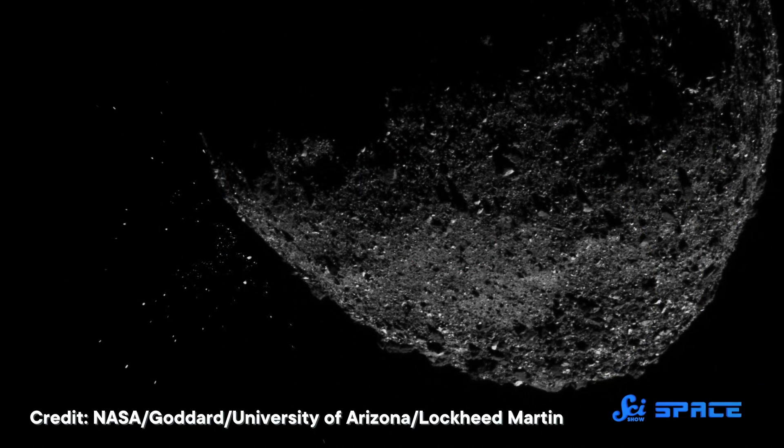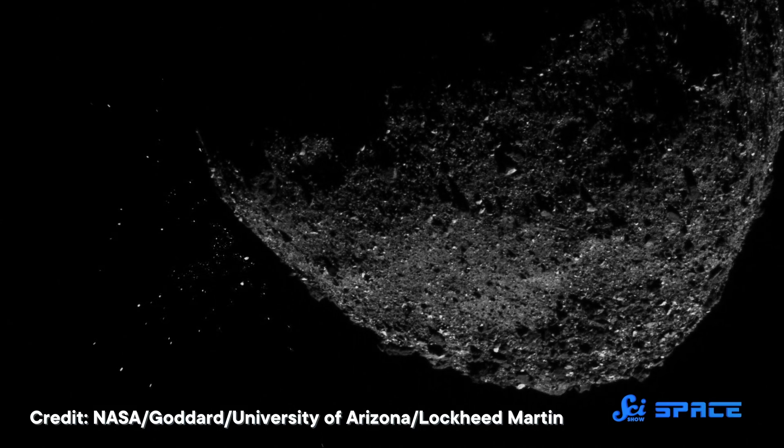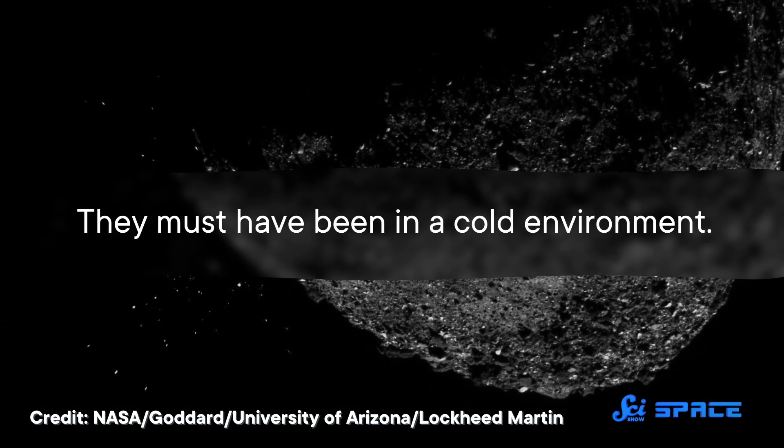In laboratories on Earth, these reactions happen around 50 to 100 degrees Celsius, while the meteorite reactions were estimated to happen at temperatures as low as 0 degrees Celsius. This estimation came from the ratio of different oxygen isotopes in the sample. When there's not enough water and heat available, the reaction doesn't happen as efficiently, and so we get the same ratio that's found in the sampled chondrites — so they must have been in a cold environment.